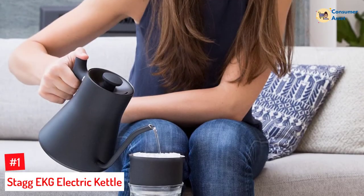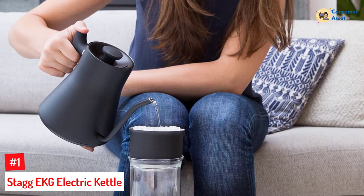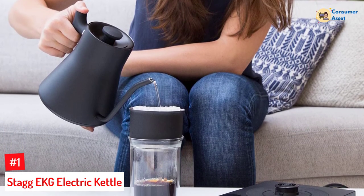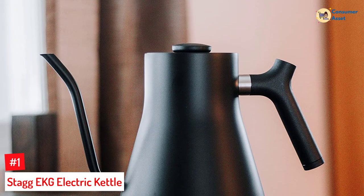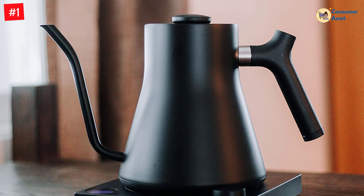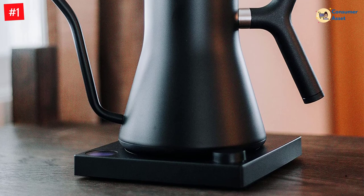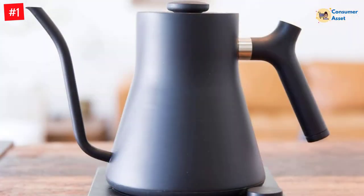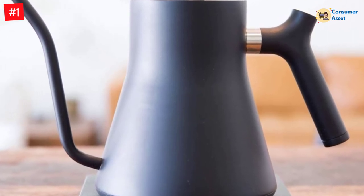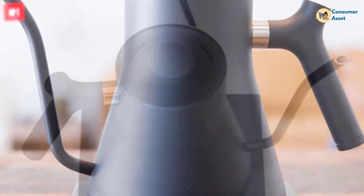Number 1: Stagg EKG Electric Kettle. If you're a budding coffee connoisseur, the EKG is the most stylish kettle you can buy. In addition to its fabulous design, the high price tag affords you accurate temperature control and pour-over precision. After you set your desired temperature between 135 and 212 degrees Fahrenheit with the dial, you can watch the LCD screen display the temperature as it rises. Thanks to its counterbalanced handle, this kettle can pour much slower than others for a better brew.